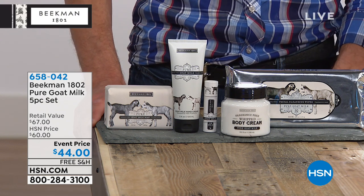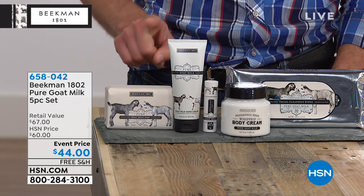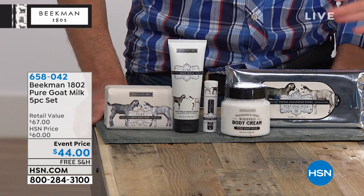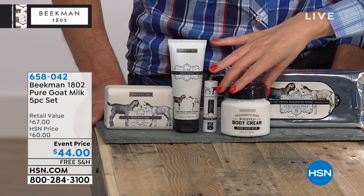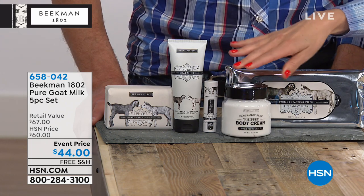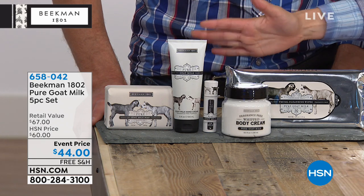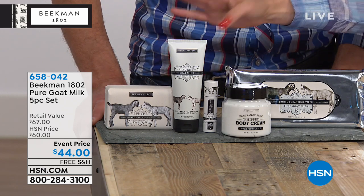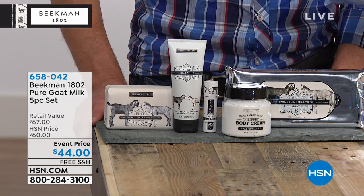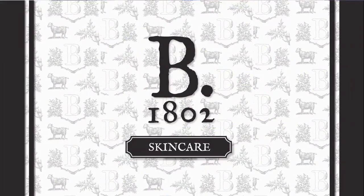You love anything from the pure goat's milk category with Beekman, and you're getting five full-size products: face wipes, body cream, lip balm, hand cream — full size. Top five selling items in the whole line, all in the pure. The whipped body cream on its own goes for $38. For just $6 more, you get everything else in the kit — that's like a dollar fifty a piece for the soap, the lotion, the lip balm, and the wipes.